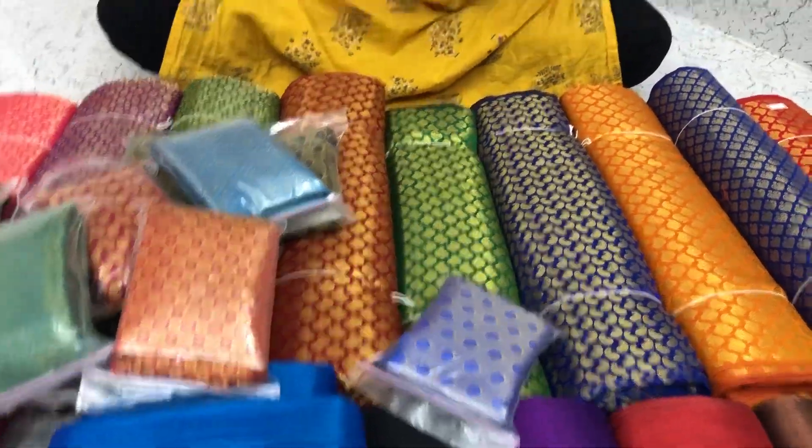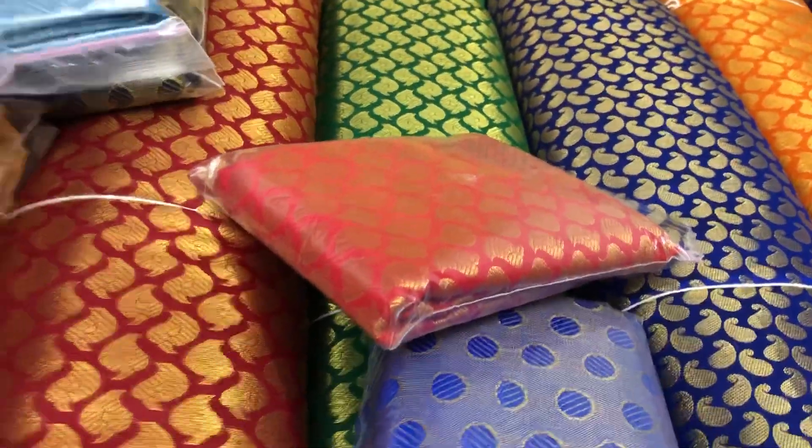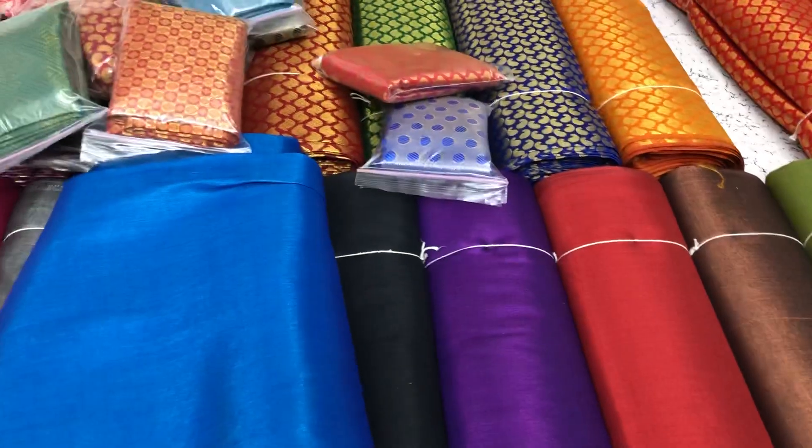This is how the packing comes. Now I'll show you the brocade blouse materials.